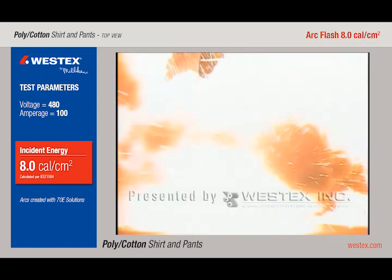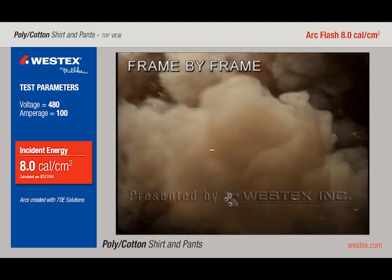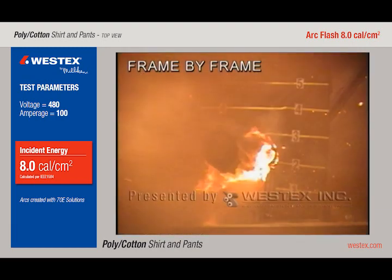In the frame-by-frame, the mannequin is completely enveloped. Molten metal projection is both up and out. In our previous videos, we've seen out — now we see up.